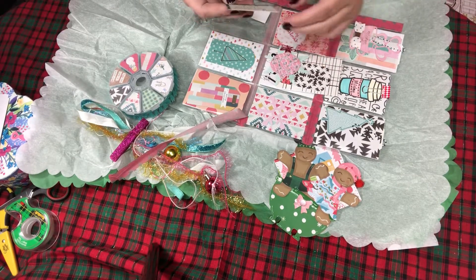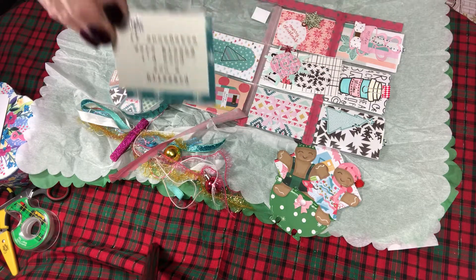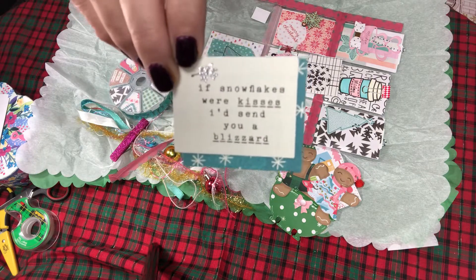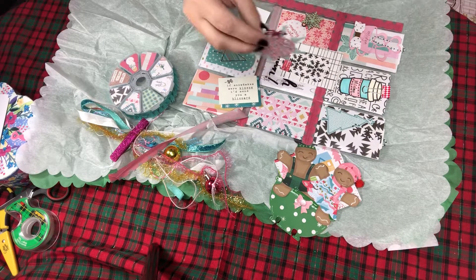'If snowflakes were kisses, I'd send you a blizzard' — oh, and you have no idea how much I love snow, so blizzards mean lots of snowflake kisses! Look at this, you guys!